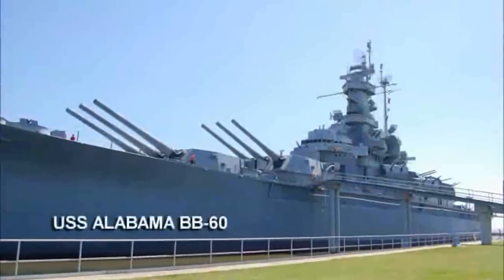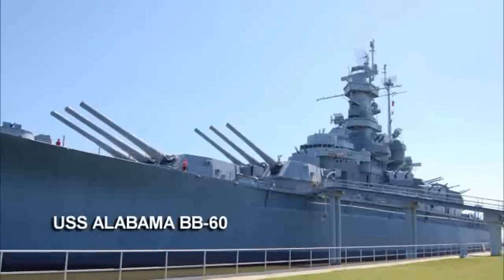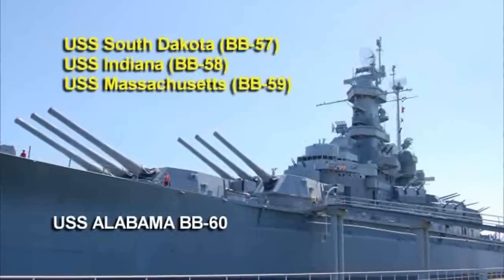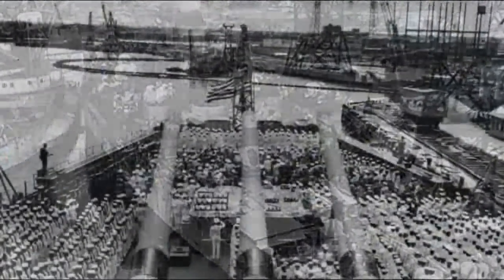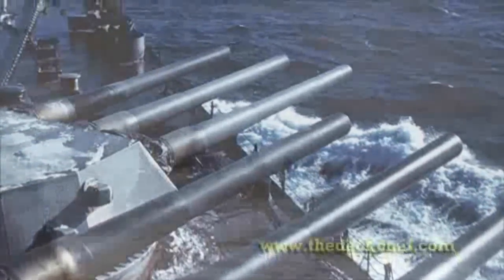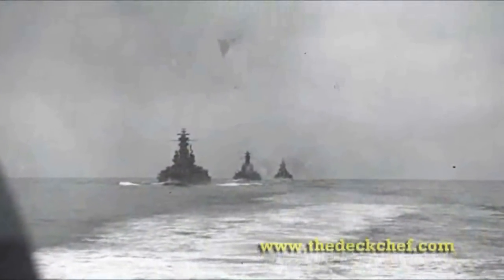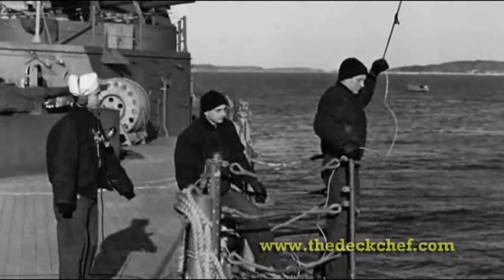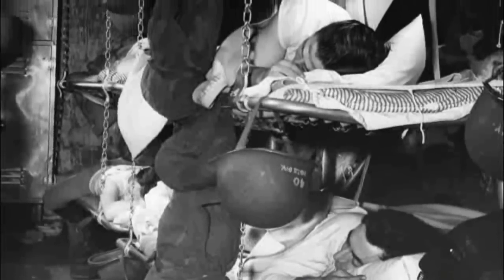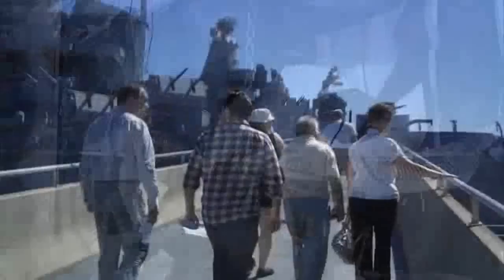The USS Alabama BB-60 has sister ships: the South Dakota, Indiana, and Massachusetts. It is a South Dakota-class battleship, commissioned on August 16, 1942. The Alabama saw 37 months of active duty during World War II and earned nine battle stars. Known as the Mighty A and the Lucky A, she safely carried her crew throughout Atlantic and Pacific Ocean campaigns and never suffered casualties or significant damage due to enemy fire.